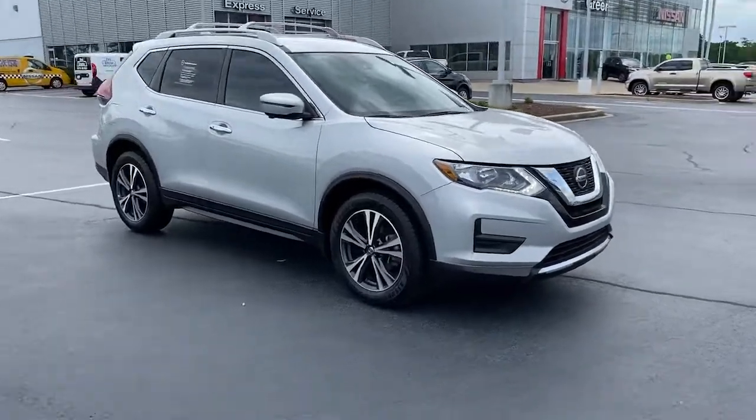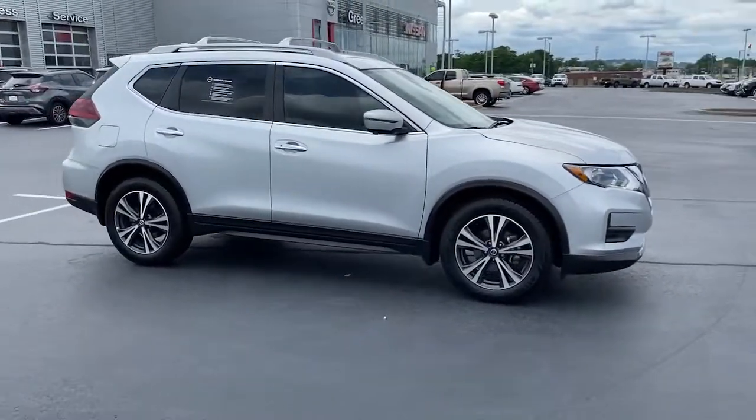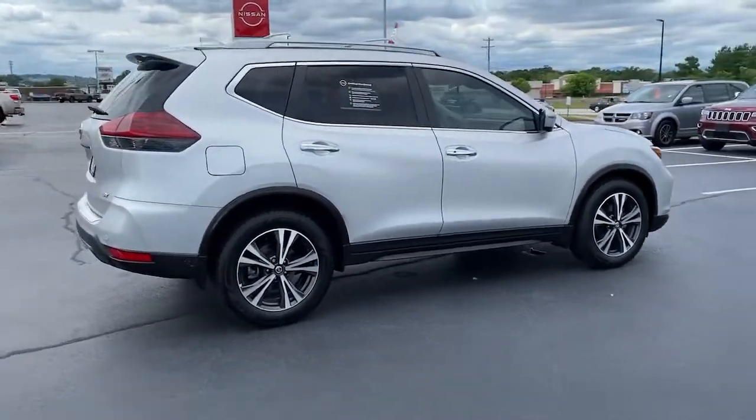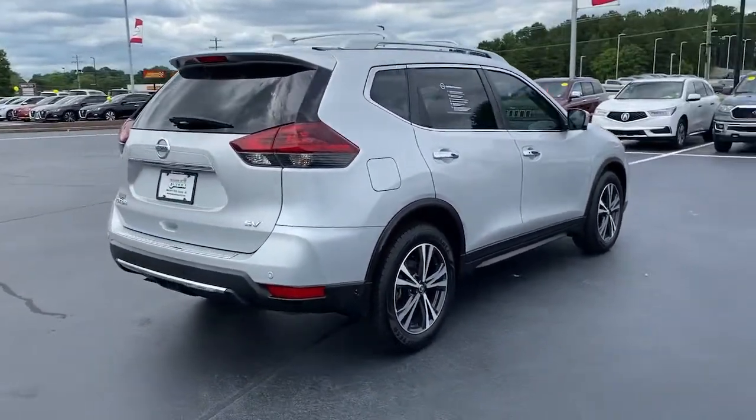This could be the car for you. The 2019 Nissan Rogue. With less than 50,000 miles on the odometer, this vehicle stands out from the rest.